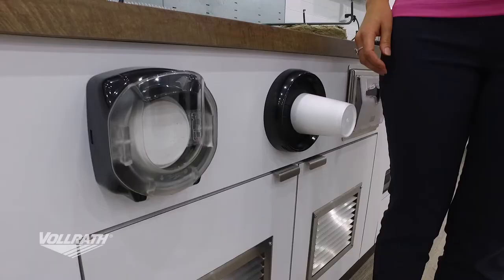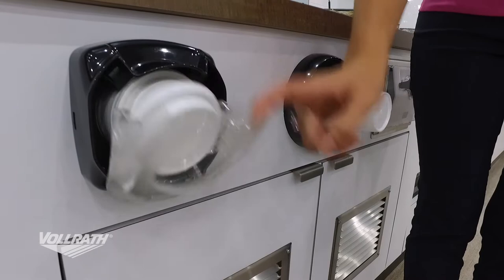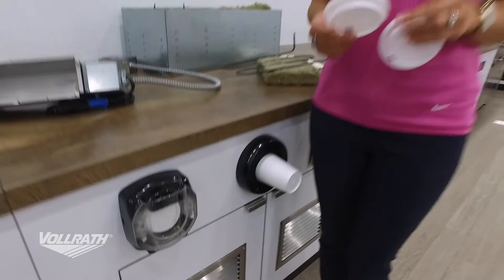The next thing we're going to talk about is some of our dispensers. This first one is our lid saver. With this lid saver, one lid comes out at a time — that means each lid is sanitary; no one has touched it. It also allows for a lot of savings, because your lids don't end up all over the floor making a mess.